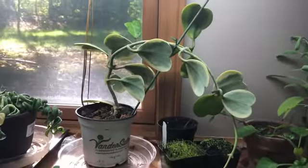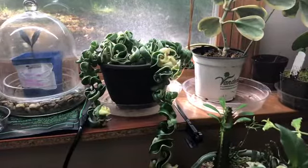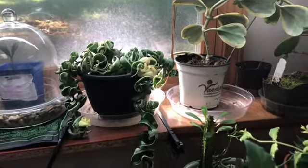Here's my variegated Hoya Carnosa I got from Loji's last Christmas. Here's my variegated Hindu rope that I found at Meijer — believe it or not, I got it for only $11. A plant that's this size now would sell for at least $100, possibly more, and I was so lucky to find it for that price.